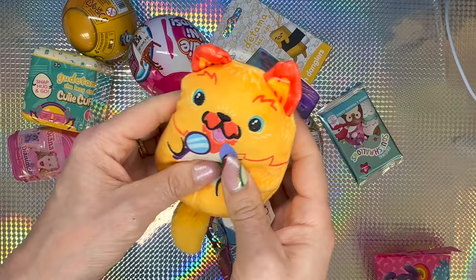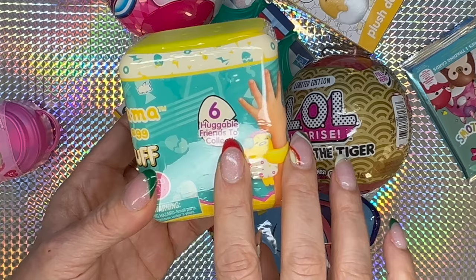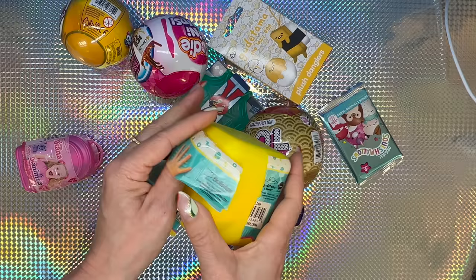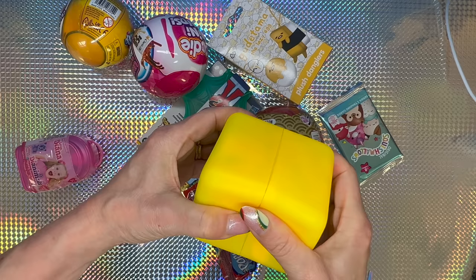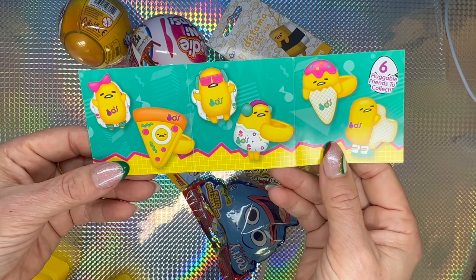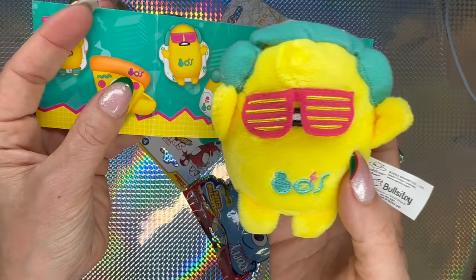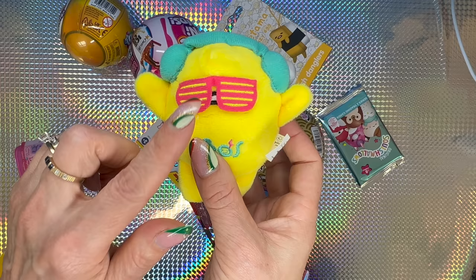Next I'm gonna go with the Gudetama the Lazy Egg — Cutie Cough. It says six huggable friends to collect, snap hug and go. The collector's guide says for a fashionable curly friend — six to collect. It would be cool to get the ice cream one or the pizza one. We got this one — he's wearing sunglasses and some earphones. I got my huggable friend with me now!